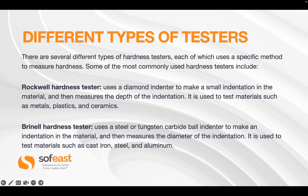Now that we've looked at the various industries that benefit from hardness testing, let's look at some of the test types available. There are several different types of hardness tester, each using a specific method to measure hardness. Some of the most commonly used include the Rockwell hardness tester, which uses a diamond indenter to make a small indentation in the material and then measures the depth of that indentation.